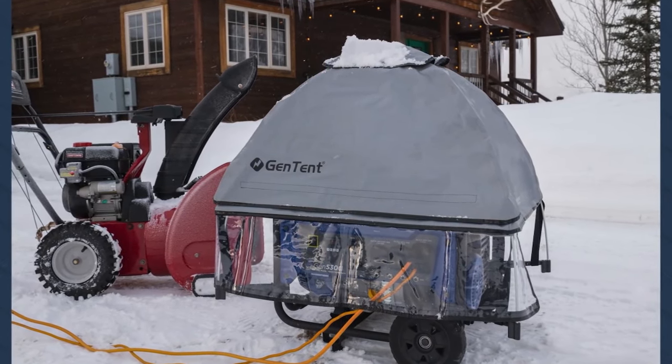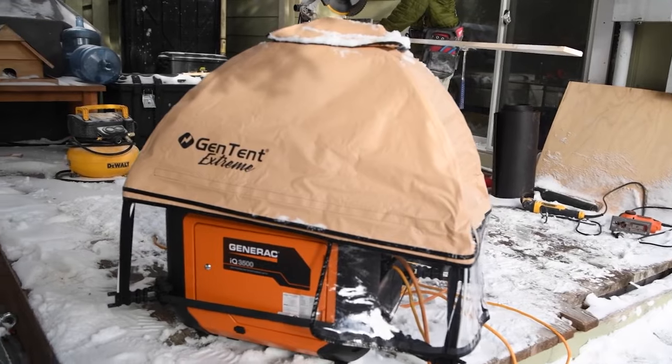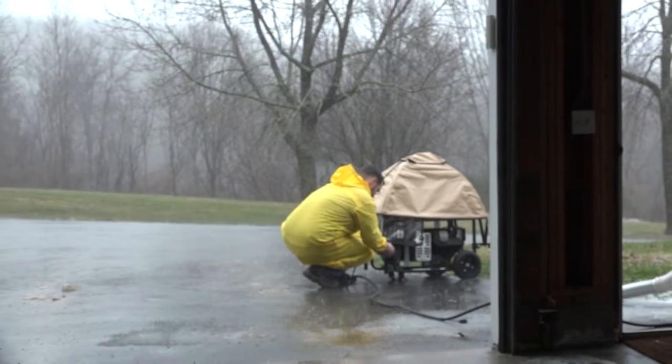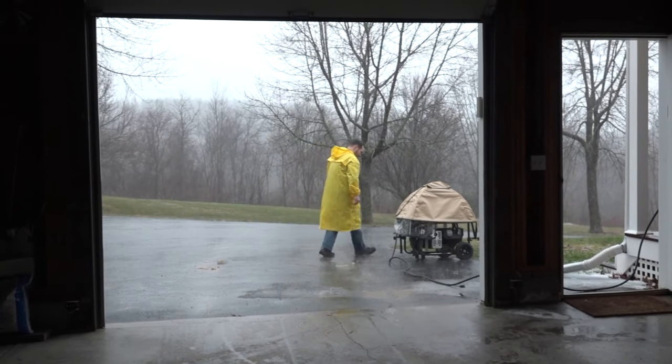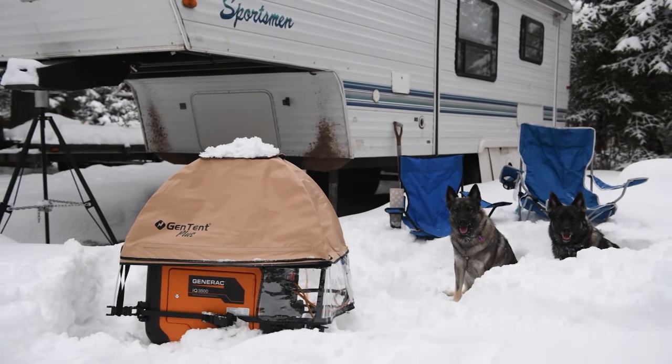It creates a top-down umbrella watershed effect. It's sloped so that water and snow buildup can fall away. These are rated for up to an 18-inch snow load, 70-mile-an-hour forecast wind, and 12 inches of rain per hour. One of the cool features is that it's very easy to take on and take off. My favorite feature is a refuel door that lets you pop it open and get easy access to refuel without risking water damage to the electric panel.